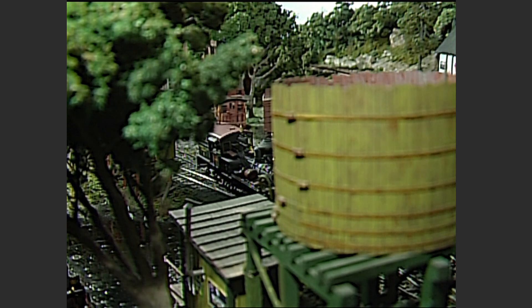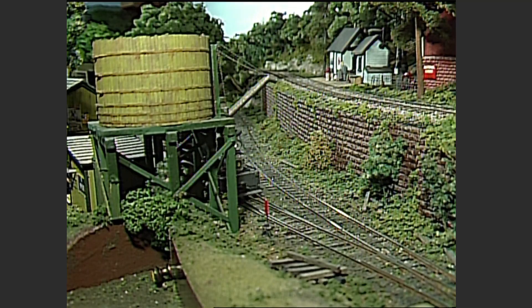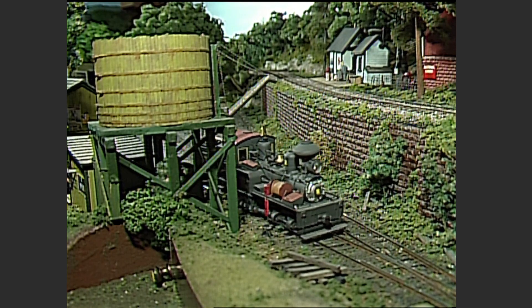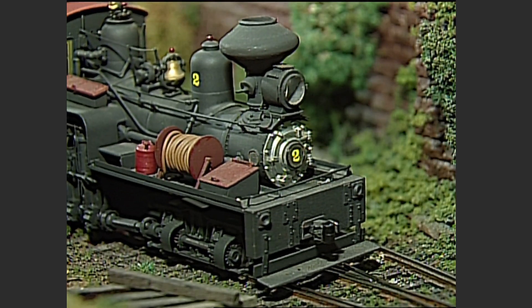Today, engine number two, a 24-ton Shea, will pull only two cars: a boxcar of finished product from the Coronado Wood Products factory at Falls Creek, and an East Broad Top Hopper of coal from Shenango. Both cars are destined for the interchange at Marshburg.